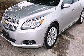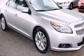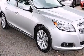This is a 2013 Chevrolet Malibu. It features a 2.5-liter, four-cylinder engine and a six-speed automatic transmission. Plus, having just come off lease, this Chevrolet is in like-new condition.